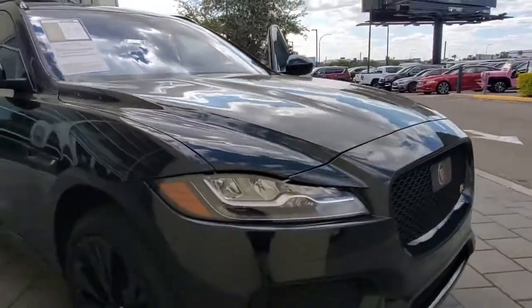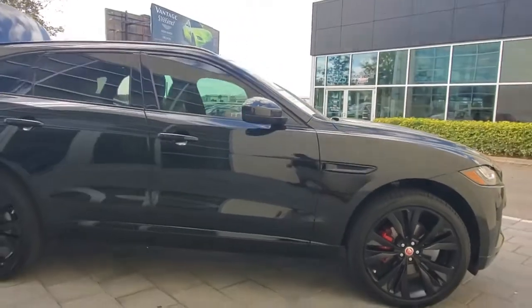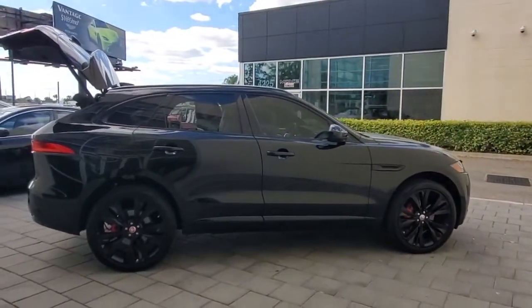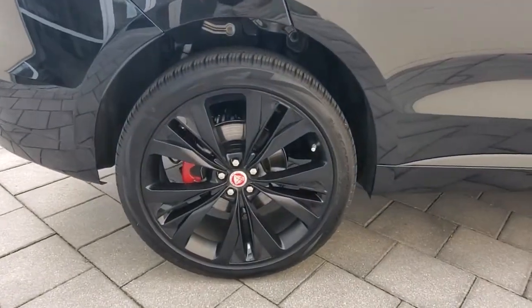Enjoy the view of this 2020 Jaguar F-Pace. With less than 5,000 miles on the odometer, this vehicle stands out from the rest. Here's a multi-talented F-Pace that offers the style, performance, and practicality you're looking for.